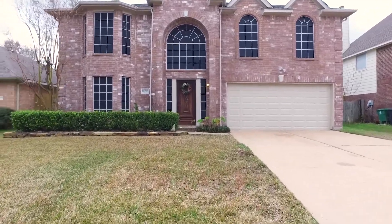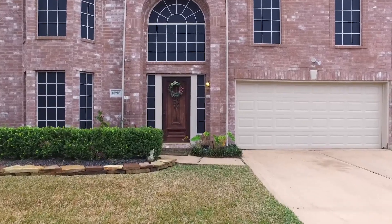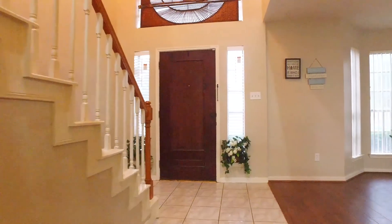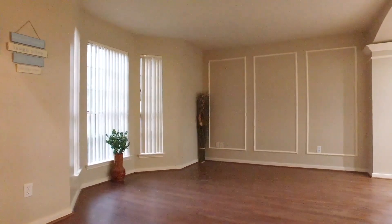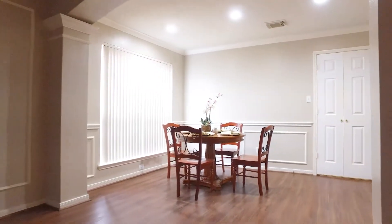Houston, Texas is an amazing place to live, especially in a home like this. With a two-car attached garage, this home constructed in 1999 awaits you. Offering four bedrooms, two and a half bathrooms, 2,559 square feet of space, and an outstanding location, you'll love this two-story home.